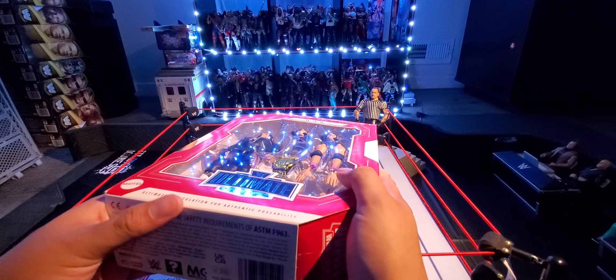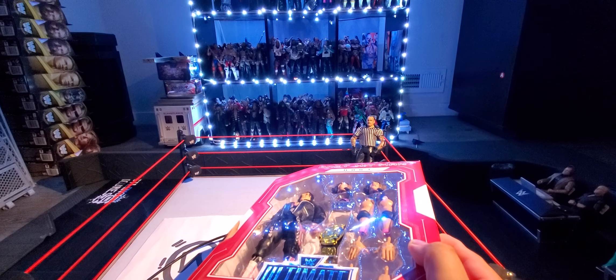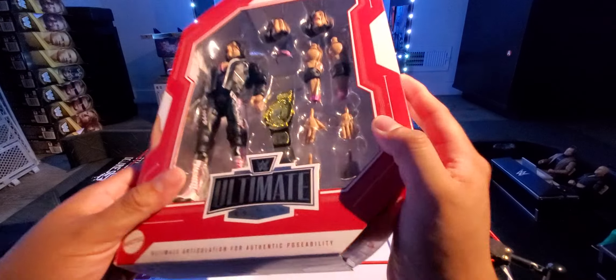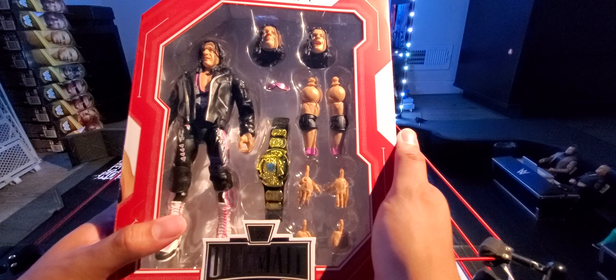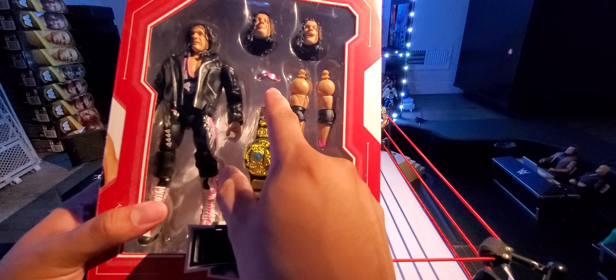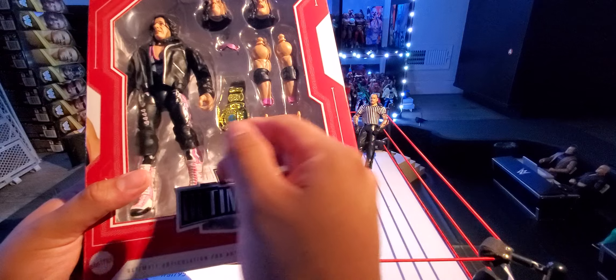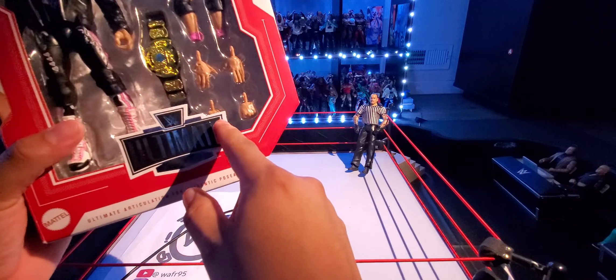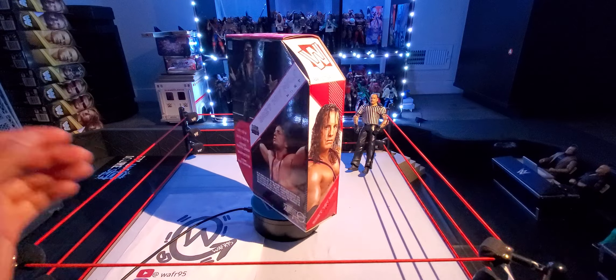The WCW Monday Night Wars line is exclusive to Walmart — you get the Ultimate Editions and also the Build-A-Figure Elites. I have Wave One and Wave Two here: Wave Two has Rey Mysterio, Diesel, Nash, and Triple H, while Wave One has Stone Cold, Undertaker, Razor Ramon, and Hulk Hogan. You build Lex Luger for Wave One and Teddy Long for Wave Two. Inside the packaging you get three pairs of heads, shades, extra arms for the match, arms with the jacket for the entrance, a Winged Eagle WWE Championship, and three pairs of vintage individual hands.